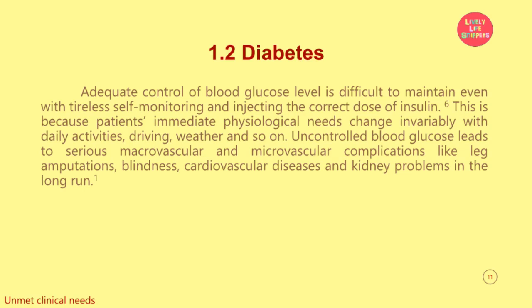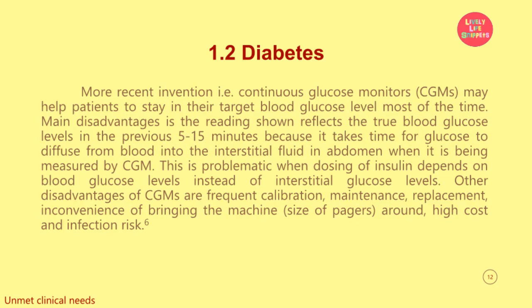This is because patients' immediate physiological needs change invariably with daily activities, driving, weather, and so on. Uncontrolled blood glucose leads to serious macrovascular and microvascular complications like leg amputations, blindness, cardiovascular diseases, and kidney problems in the long run. More recent inventions, i.e. continuous glucose monitors (CGMs), may help patients to stay in their target blood glucose level most of the time. However, the main disadvantage is that the reading shown reflects the true blood glucose levels from the previous 5 to 15 minutes, because it takes time for glucose to diffuse from blood into the interstitial fluid in the abdomen when it is being measured by CGM. This is problematic when dosing of insulin depends on blood glucose levels instead of interstitial glucose levels.